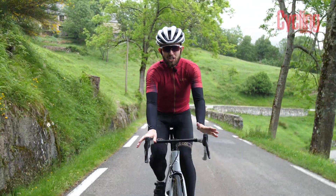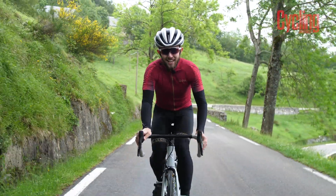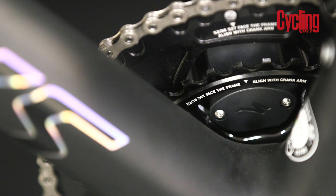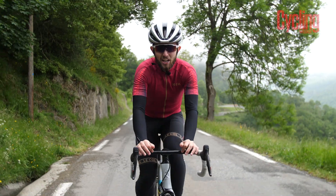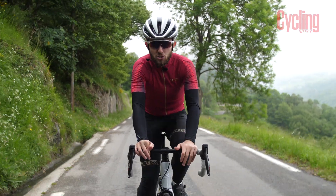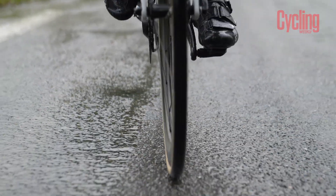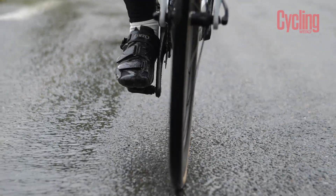Why do you actually need a power meter in the first place? It's not just so you can brag to your teammates that you own one, because they're extremely useful for analysing your training and far more accurate than other measures such as average speed. A power meter takes into account the actual physical effort you're putting through each pedal stroke, which is a far more accurate reading compared to average speed, which can be affected by terrain or weather conditions.